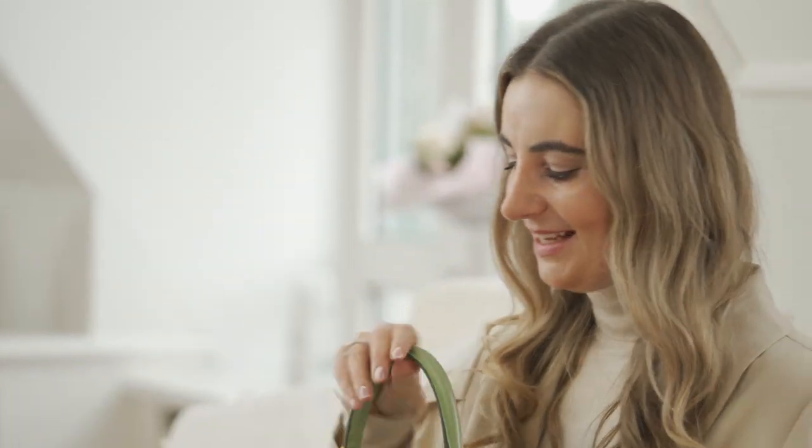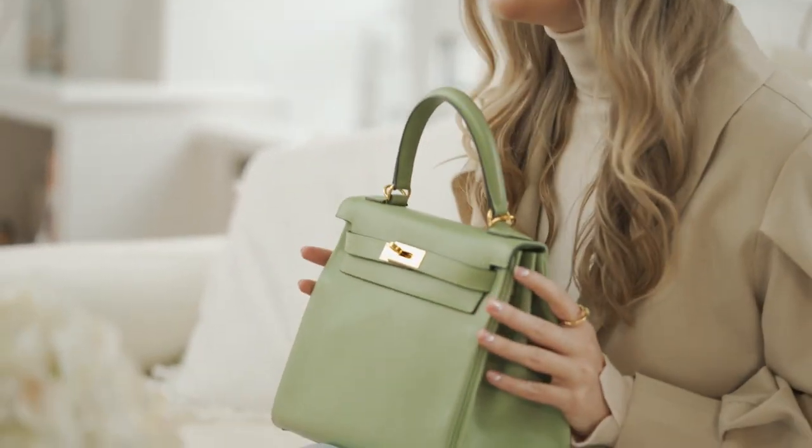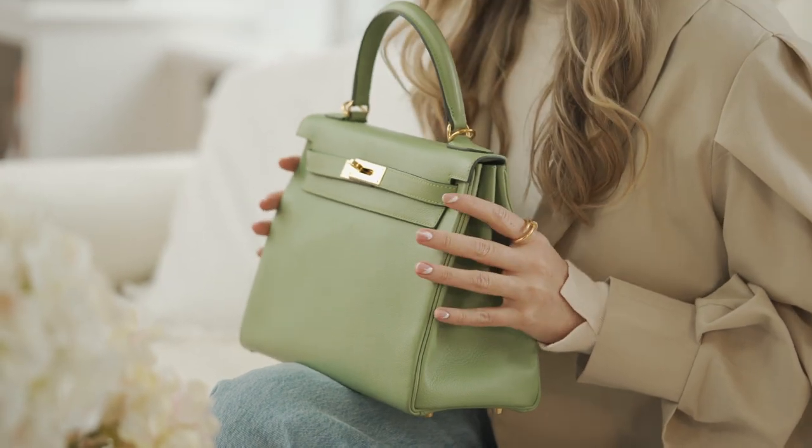Just to let you know how much I love the Kelly bag style, I'm going to tell you a fun story. There was this color on my mind — I just had to have it. It's the color Vert Criquet. It's like a buttery avocado green, and there was no chance to get it.